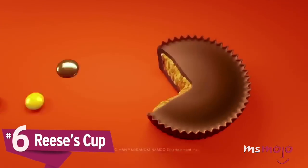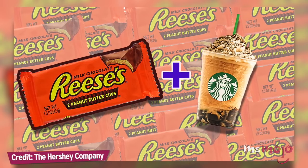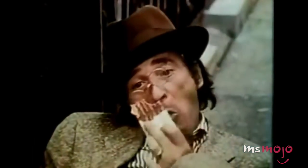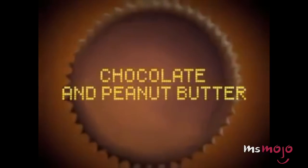Number 6: Reese's Cup. We know that this creation would involve a collaboration between Starbucks and Hershey, but it seems like a match made in heaven. Everyone knows that there's no flavor combo better than chocolate and peanut butter, so it would be a no-brainer to turn this popular snack food into a Starbucks drink. Sadly, while Starbucks does serve several items that may contain traces of peanuts, they don't have any explicitly nut-based ingredients on the menu, so it seems unlikely that this dream will ever come true.